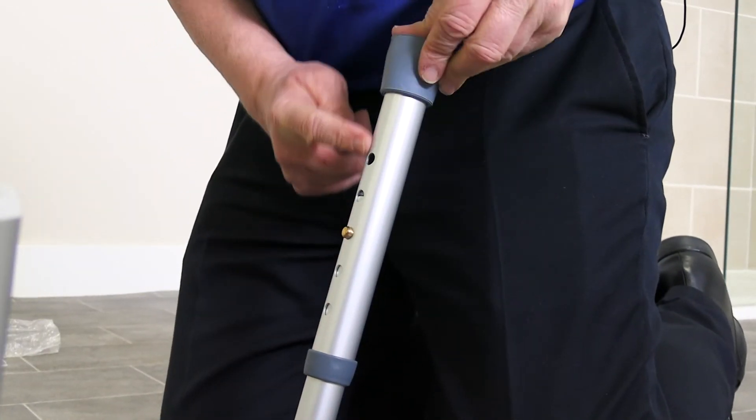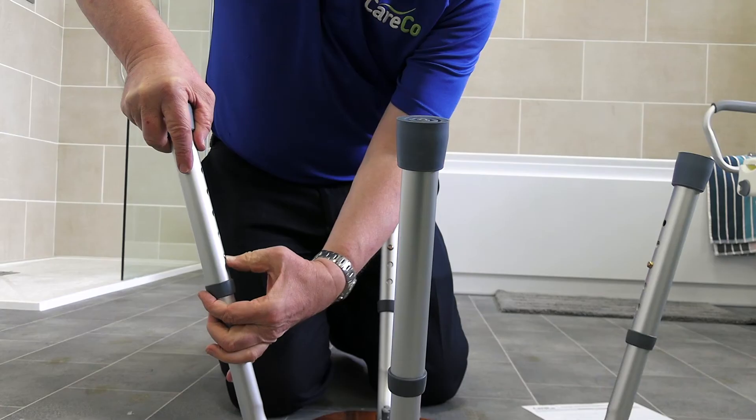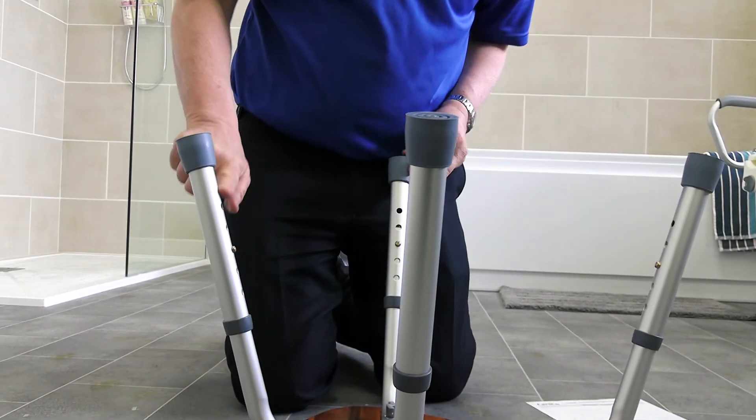The stool can be height-adjusted between 14 and 18 inches, using the simple pushpin mechanism on the legs.